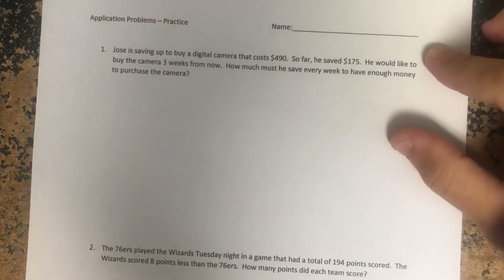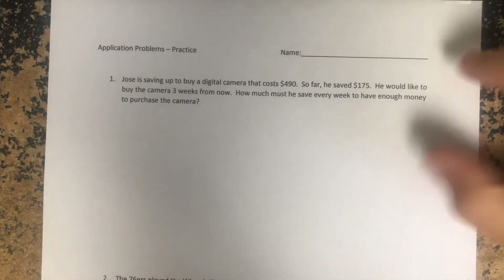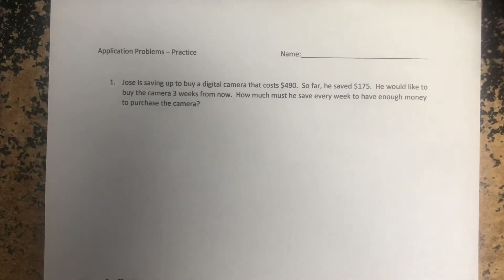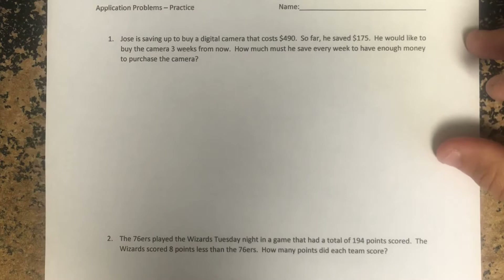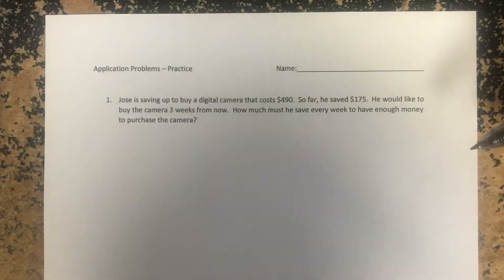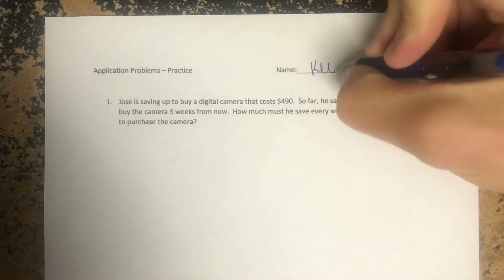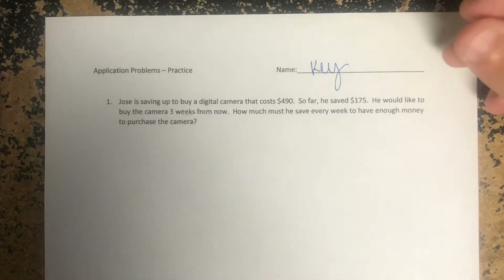Alright guys, welcome back to day two of application practice. We are solving some more word problems and you can see I only have two for you today. Hopefully yesterday went okay — if not, hopefully after going over these you'll have a better understanding, and if not you can reach out to me. We might be able to Zoom, chat through email, however you'd like to work through this. A lot of these word problems can be solved a lot of different ways and you'll certainly see that today.